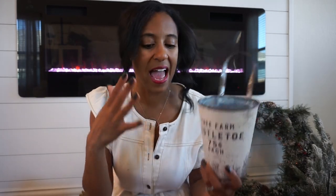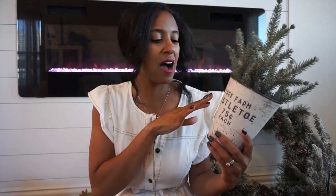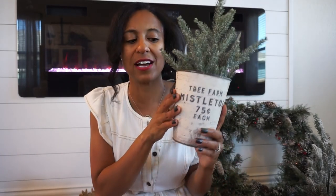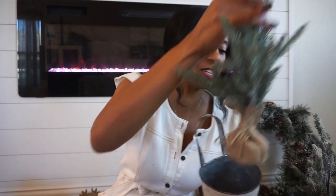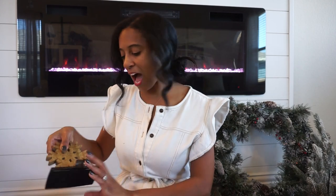I also have a few tins — this is a distressed one from Hobby Lobby and I like to stick a little greenery piece in it. It says 'Tree Farm Mistletoe' and I just love the distressing of this bucket. Hobby Lobby has this in several different sizes; this one was only $7.99, and at 50% off you're going to get it for such a great deal.